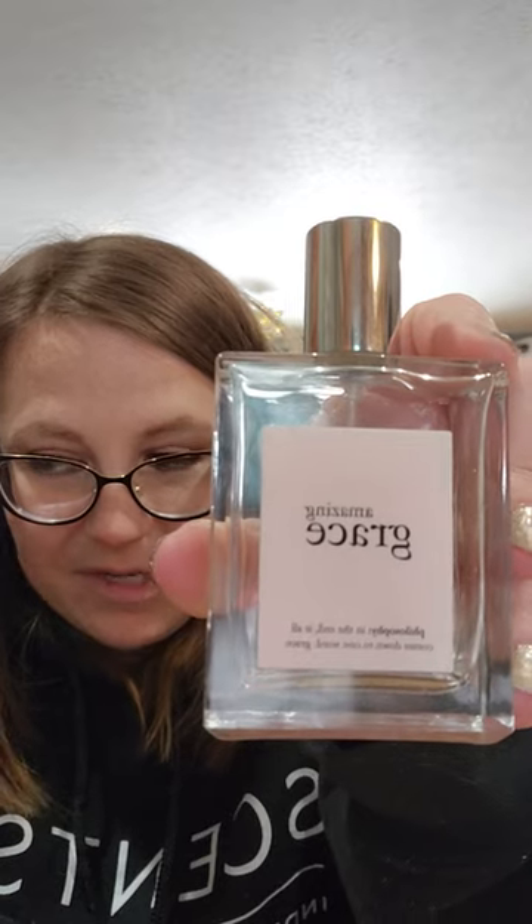I have one non-Scentsy item — perfume called Amazing Grace by Philosophy. I got this for Christmas about 10 years ago. It's fresh, almost like a baby powder fresh scent, and I always got a lot of compliments wearing it to work. Since I work from home now I don't use perfume much — I mostly use Scentsy fragrance mist. I would use Amazing Grace again, but I don't know that I'd buy a big bottle since this one took me 10 years to get through.